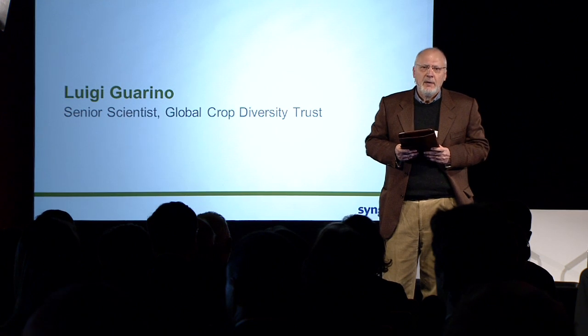So gene banks are where we find the raw materials for the innovative plant breeding that we all agree we need to have. I'd like to make a plea that we continue to include gene banks, as we're doing in this forum, in this conversation, so that they get the chance to innovate as well and also benefit from innovation happening further down the pipeline. Thank you very much.